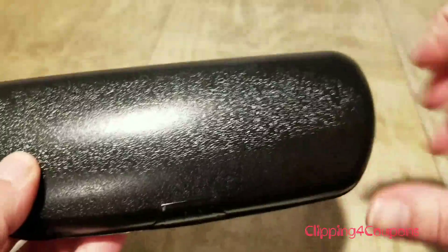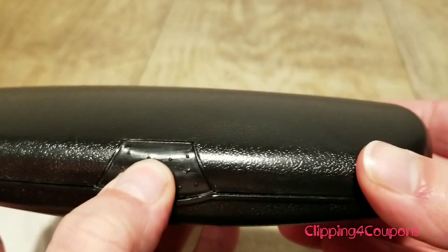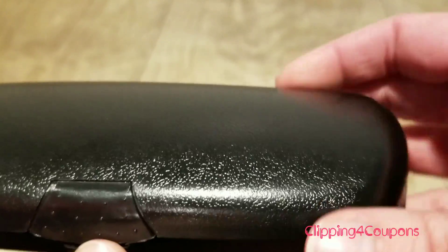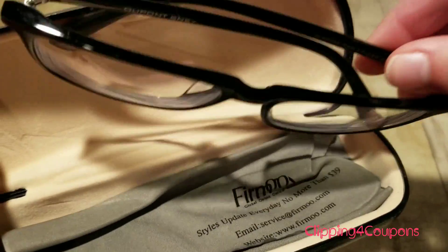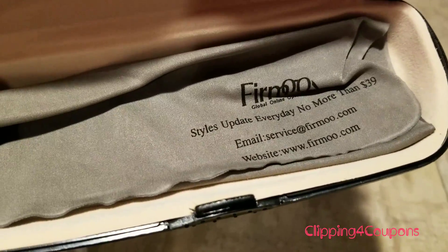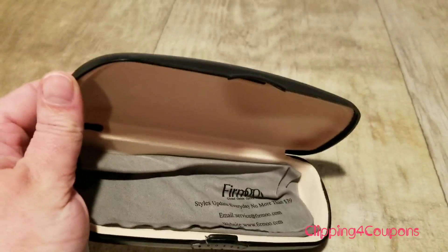The inner case is a hard case and it is all black. It has a little button — you just press the button and lift up, and as you can see my glasses are inside. There is also a little glass cleaner from Firmoo with their email and website on it, and again, no more than $39. You can't beat that.